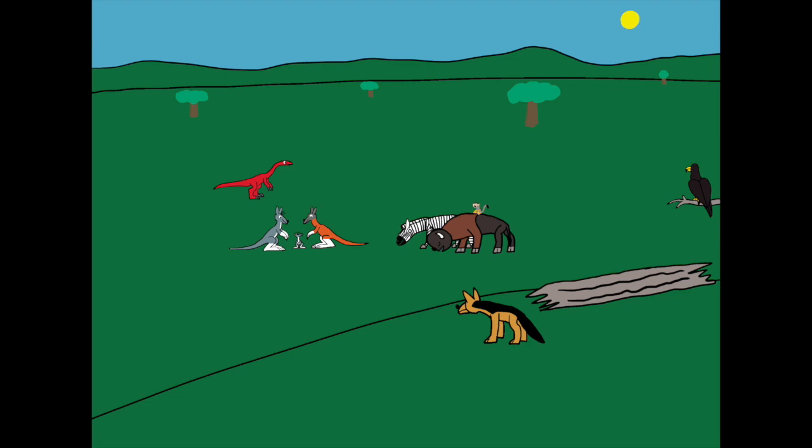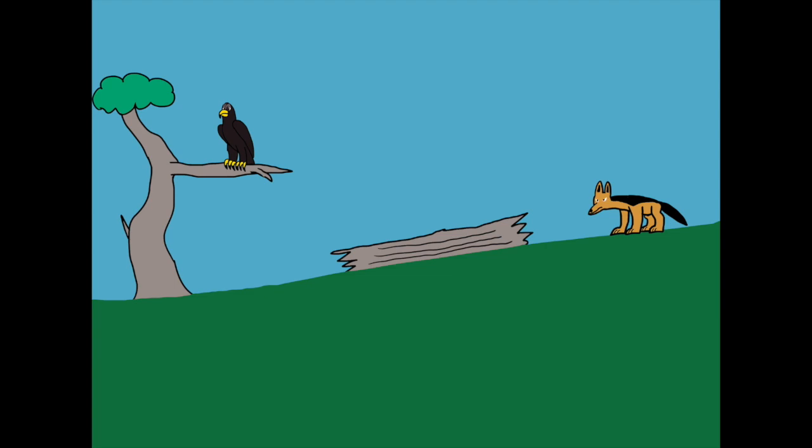This may look unusual to see many animals that are found in separate places of the world living together, but this is normal in the pre-flood world.